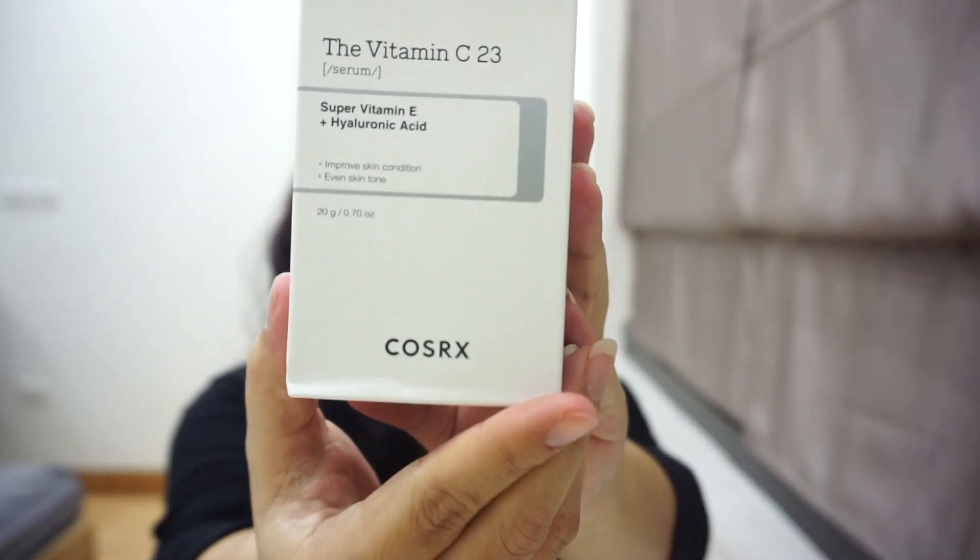The next one is Cosrx — this is the Cosrx Vitamin C 23%. Cosrx has two vitamin C options: one is 13% and this one is 23%. I tried this one for my hyperpigmentation and I think it works pretty well, but it's pretty strong — I can feel tingling and a little bit of heat.